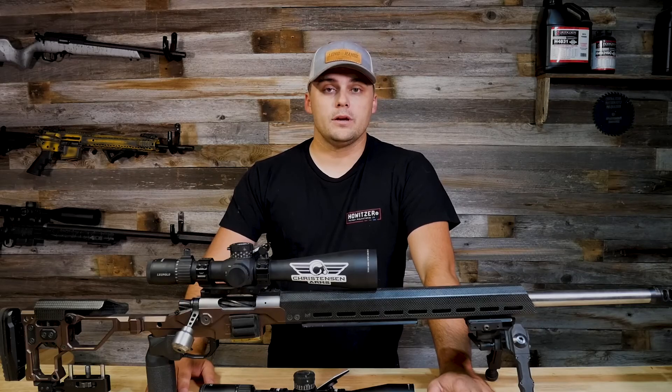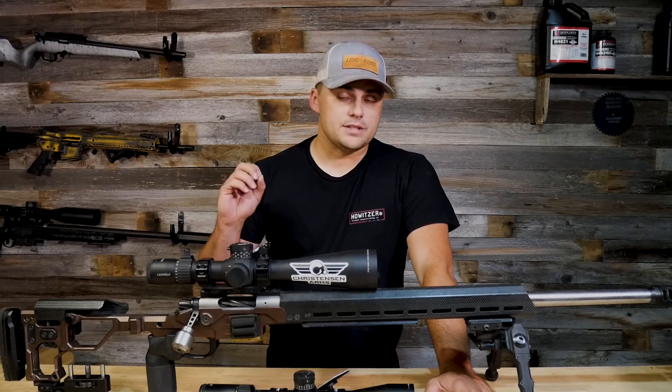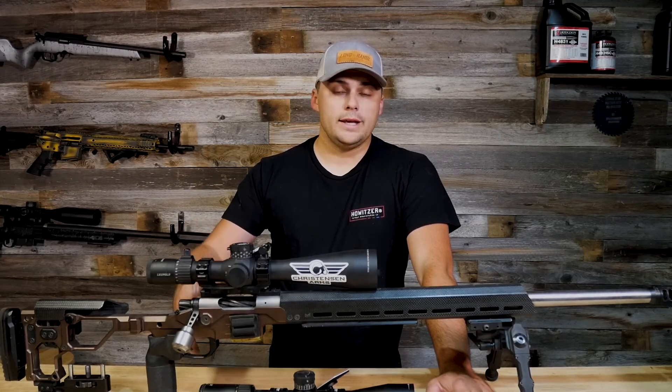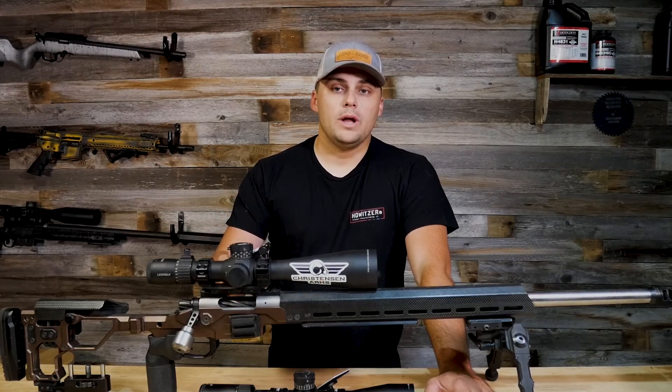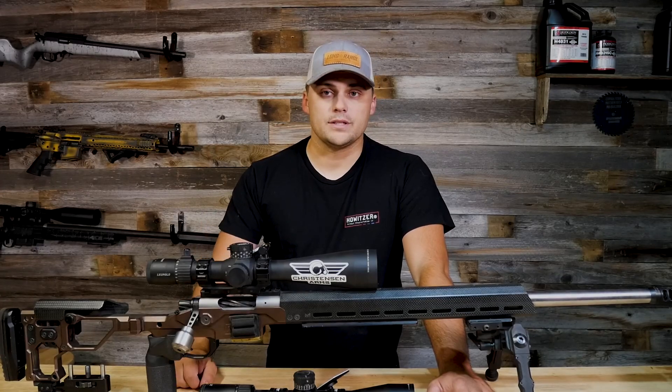Thanks everybody. Let me know if you have any questions in the comments — that covers some of the basics that all these optics are built around. Most importantly, just get one, get out, practice with it, understand your equipment, know what it can do, and just practice.